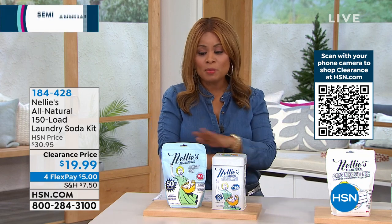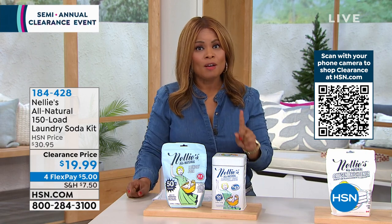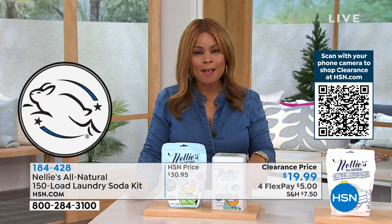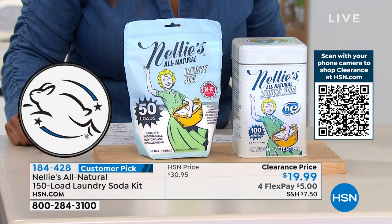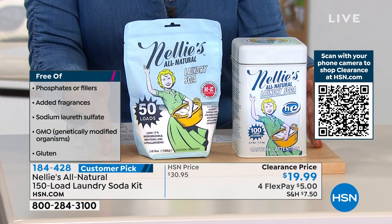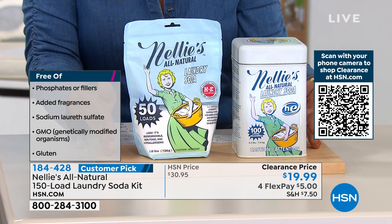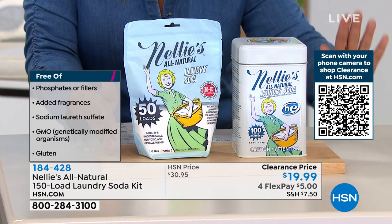This value is one of the most exciting — it's limited. There are only 700 to go around. Imagine for under $20 today — December 26th — you can purchase a full year of laundry soda because what we're offering is 150 loads in this kit, clearance priced at under $20 with only $5 on any credit card on FlexPay.